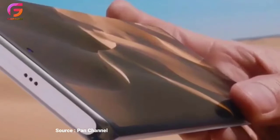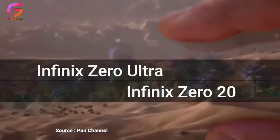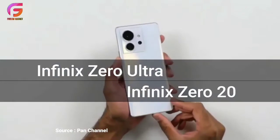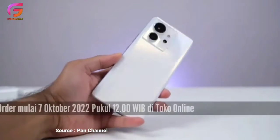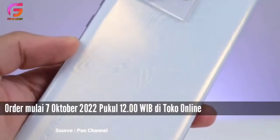Infinix Mobility Indonesia akhirnya secara resmi membawa dua handphone barunya yaitu Infinix Zero Ultra dan juga Zero 20. Kedua handphone ini mulai bisa dibeli tanggal 7 Oktober 2022 mulai pukul 12 melalui e-commerce yang menjadi partner resmi Infinix Indonesia.